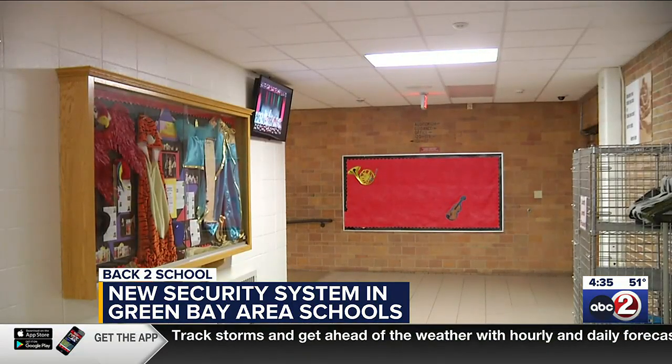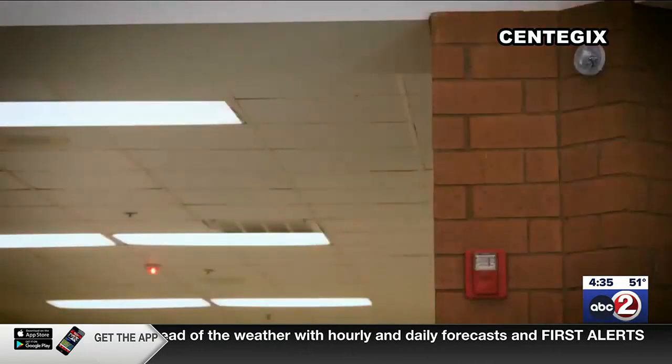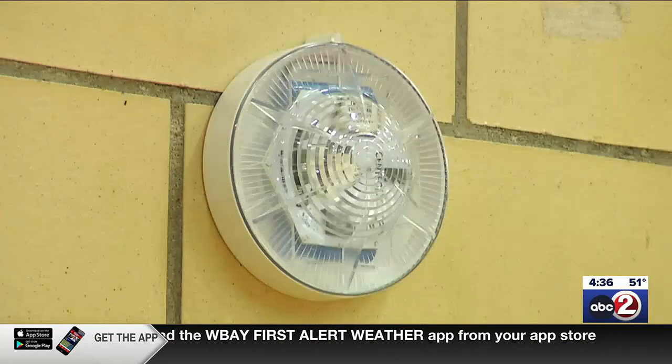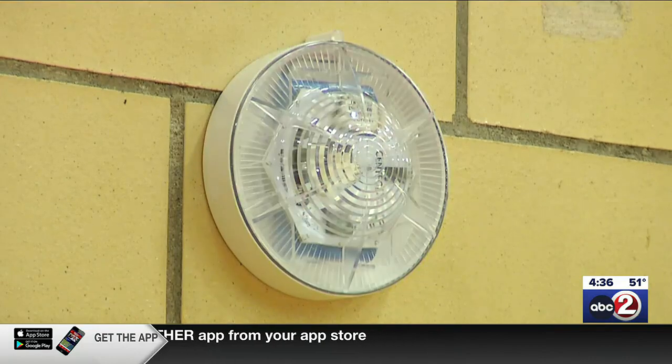The new crisis alert system has several features, but the most notable is the use of alert strobe lights throughout each school that flash color-coded lights based on the emergency. And to show how quick and easy it is, it's as simple as pressing a button. I think people are surprised at how easy it is to use.